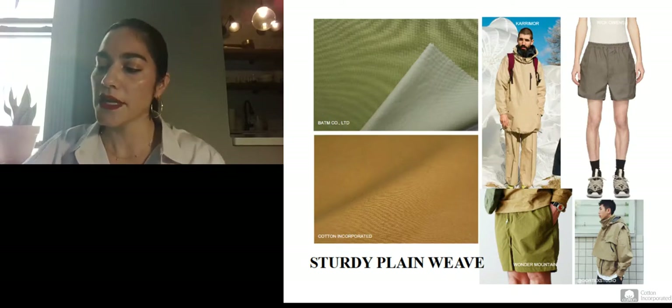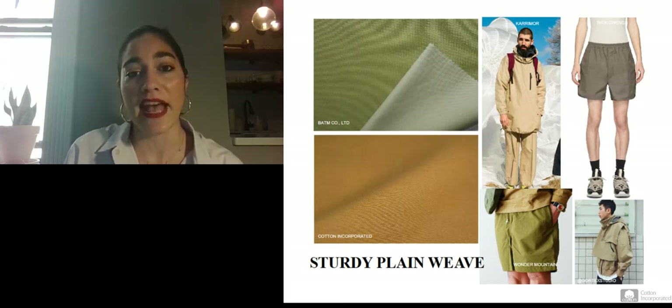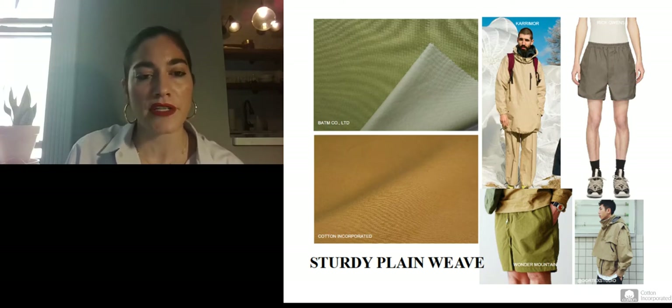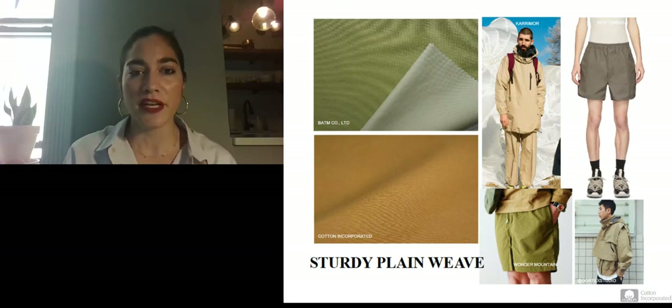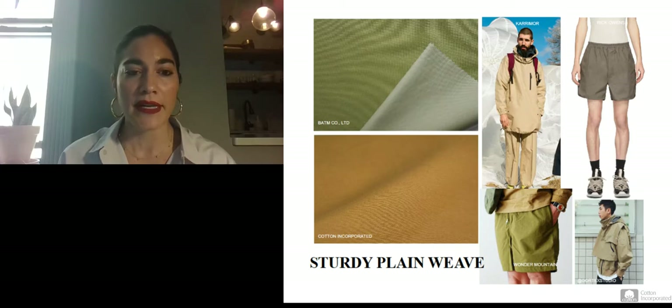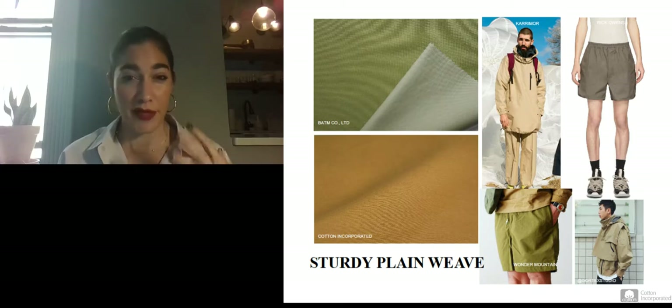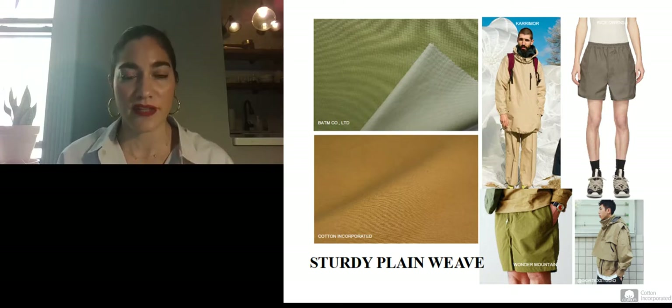Sturdy plain weaves — this slide combines fabric direction with actual application and design. On the top left, a plain weave cotton-nylon blend with a membrane finish applied to the inside, making it wind resistant and giving it stability. Below that is a Cotton Incorporated fabric development — a twill fabric with slub yarns in the filling, substantial even in appearance, using a resin-free formula finish called Tough Cotton that creates higher abrasion resistance without changing the hand of the fabric at all.